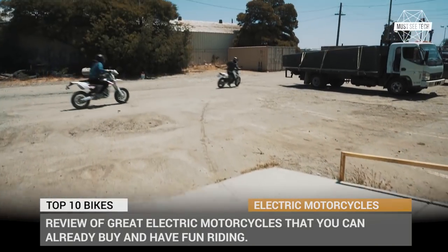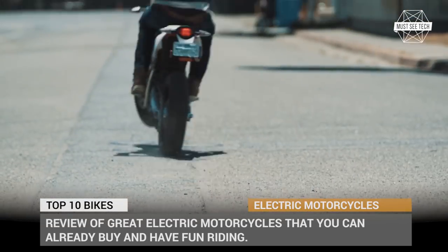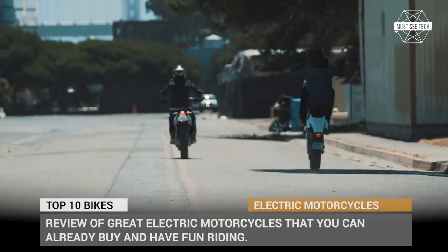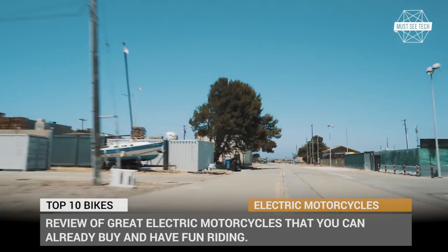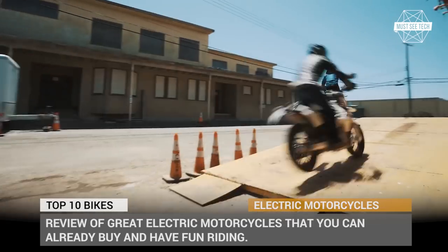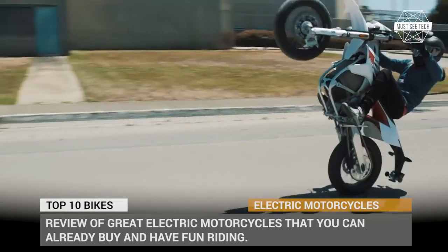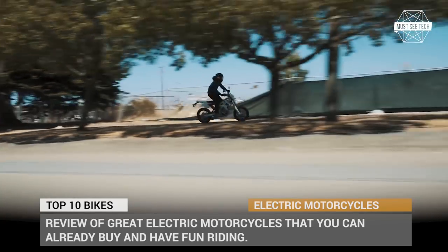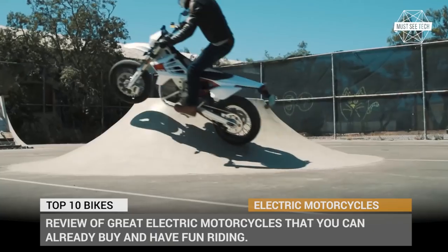Greetings from must-see tech! If electric cars are already far from being an oddity on the roads, all-electric motorcycles still are, but probably not to the extent that you might have expected. As of today there are a couple of dozens of operational models on the roads around the world, and their numbers are constantly growing. In this episode we'll be showing you the 10 best all-electric motorcycles of 2018 that are already available for purchase.